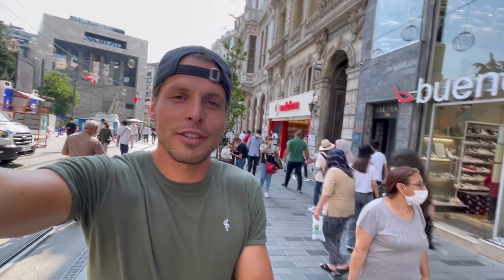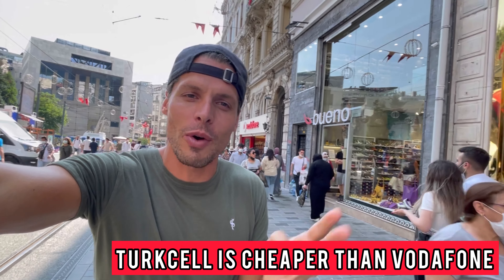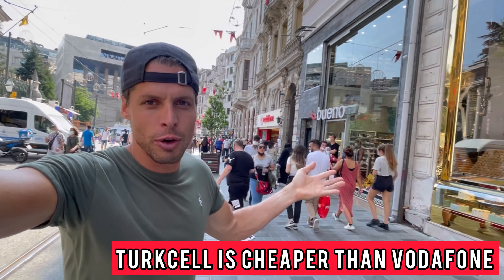So far it's a very simple conclusion because the packages are the same at Vodafone and Turkcell. However, Vodafone is $8 more expensive.